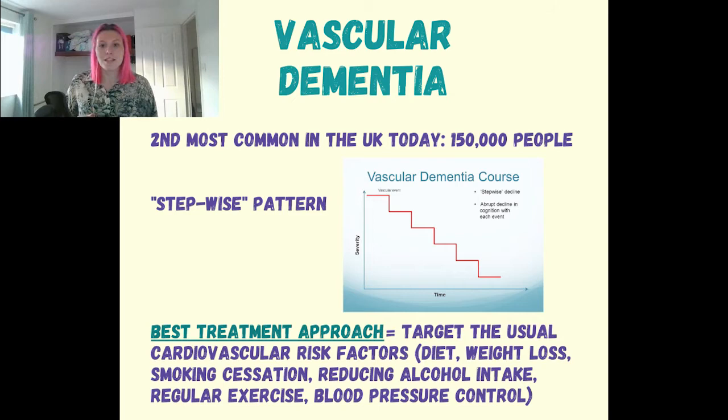Vascular dementia is caused when there's a reduced blood flow to the brain, which damages and eventually kills brain cells. One of the reasons we want to be good at treating strokes and TIAs is because multiple strokes and TIAs can cause damage that can lead to vascular dementia — in fact, strokes can lead to a doubling of your risk of dementia. A lot of the public health messaging we give people in their younger years is really important for reducing their risk of vascular dementia when they're older.